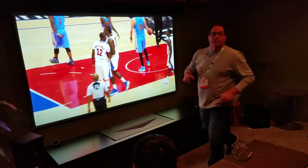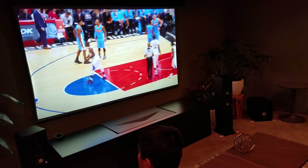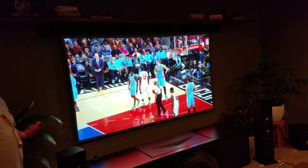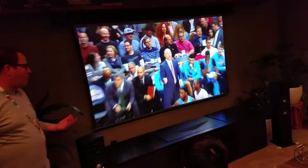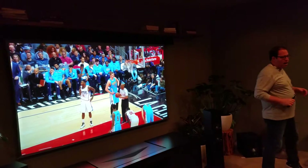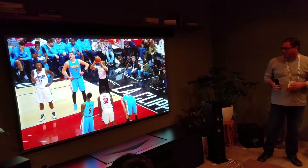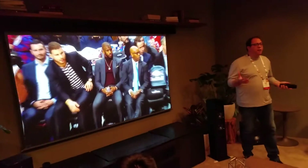You might be asking yourself why the lights are on. Normally, if I was showcasing a projector, I wouldn't want the lights on, right? Well, that's because this particular projector, along with this screen, is performing very well in well-lit rooms or rooms with ambient light coming through the windows. That's what this product is all about.